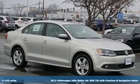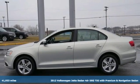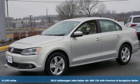Here's a 2012 Volkswagen Jetta sedan. German-engineered style, performance, and precision come together to create the perfect compact sedan.